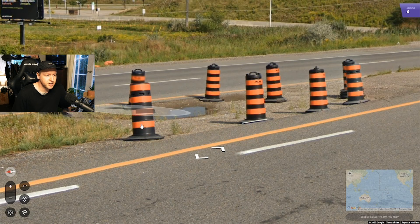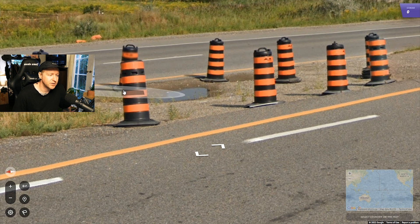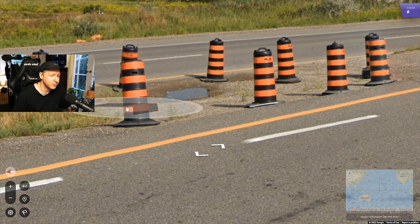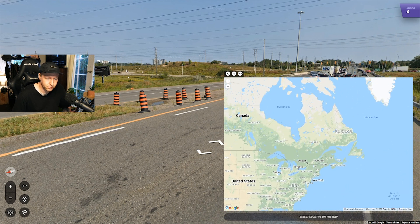These traffic cones that are black and strong orange are specific to Ontario. You get similar-looking ones around the US and Canada, but if it's black with dark orange like this — because a lot of them will be yellow — then this is specific to Ontario. So we're going to be in this province of Canada.